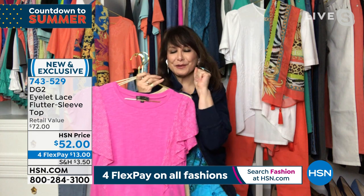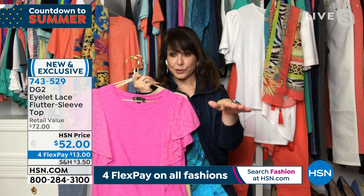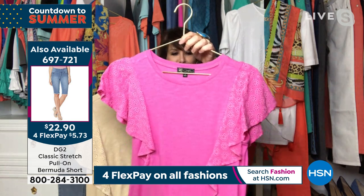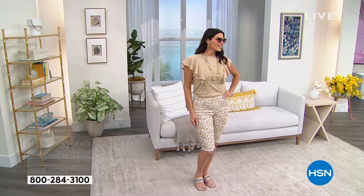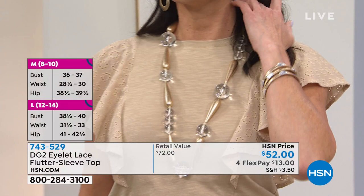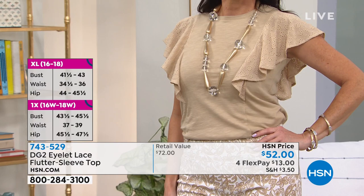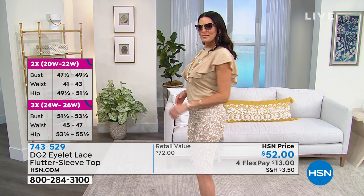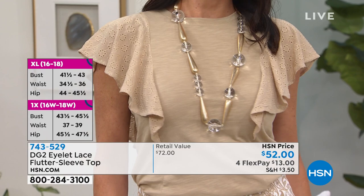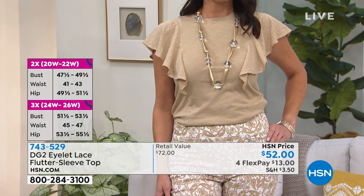Happy, happy countdown to summer! I am in shock over those Bermuda shorts. This is such an elaborate top, and that shape of those eyelet sleeves — that drama sleeve — really whittles you down. DG2 is about shape, about silhouette. Look at how gorgeous this mixed media top is — the eyelet is a woven, the body is a knit. There's no shoulder pad — how do you make your shoulders look broad and your waist look svelte? You do it with a sleeve like this.